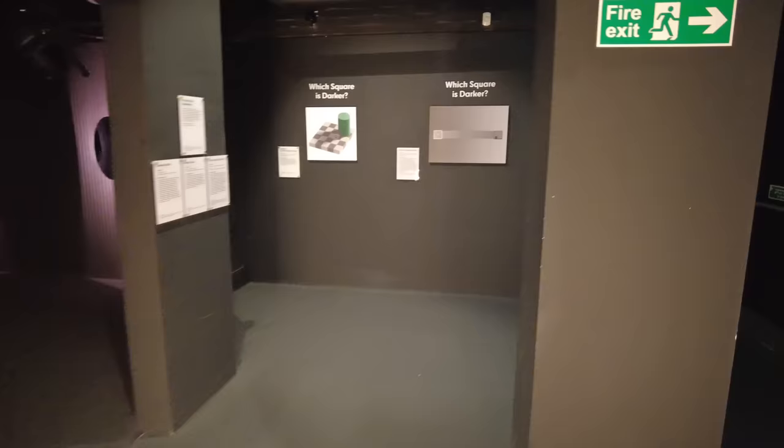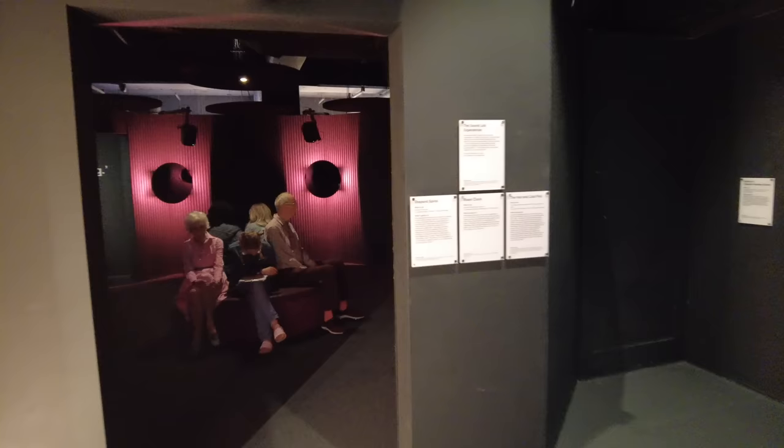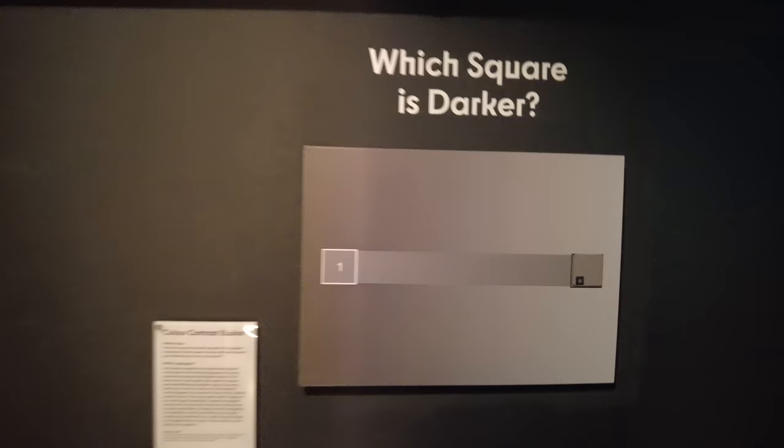What have we got going on in here? A hidden image illusion — it's got Sherlock Holmes on it. Which square is darker? Don't know — they're probably both the same. Is that the idea? Oh, it's to prove that they are exactly the same — which they are.